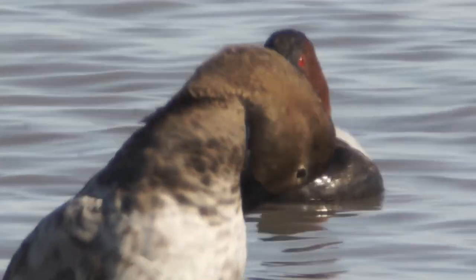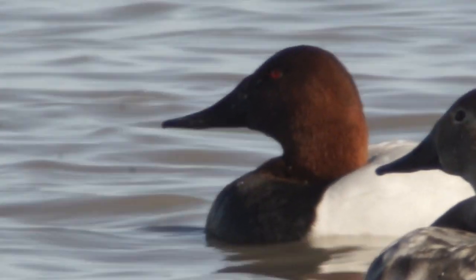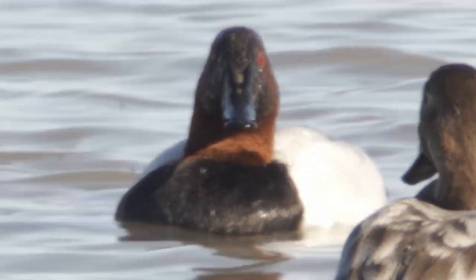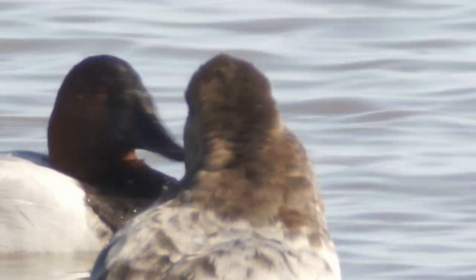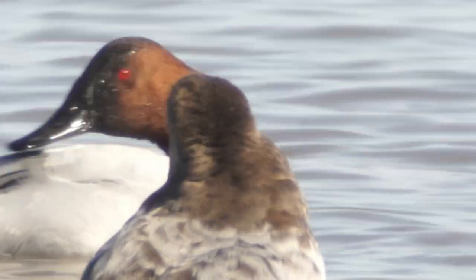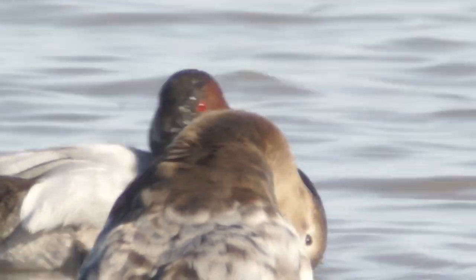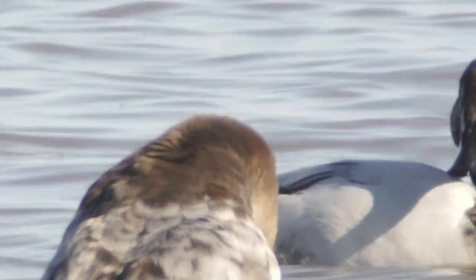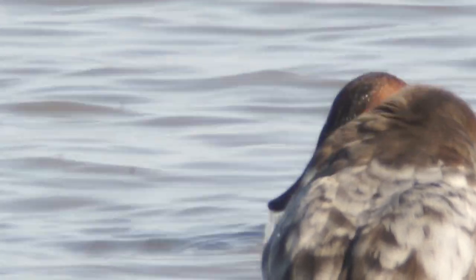This is what we're here for — this is the kind of thing I like to see, a good look. Lighten up just a little bit to see them better. I can't see my screen very well because of the sun. I'm tempted to switch to the other scope. This is definitely the place to be for the Canvasbacks.